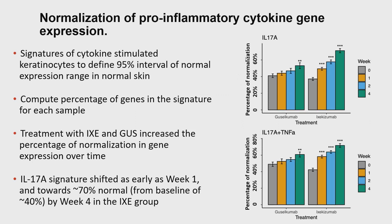The metric values are shown on the y-axis. Both ixekizumab and guselkumab treatments increase the percentage of normalization over time. However, especially for ixekizumab, normalization is achieved higher and more rapidly. As an example, genes induced by IL-17 go from around 40% at baseline to close to 70% by week four.